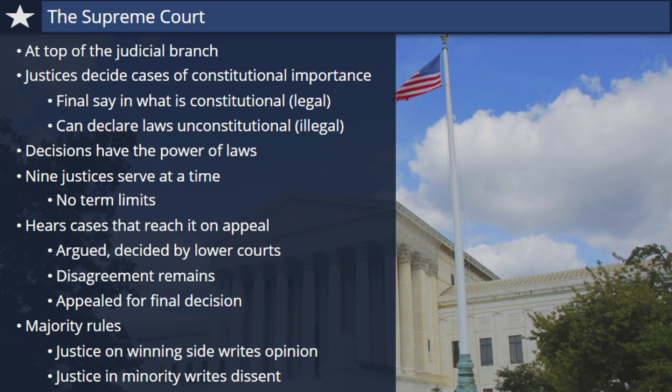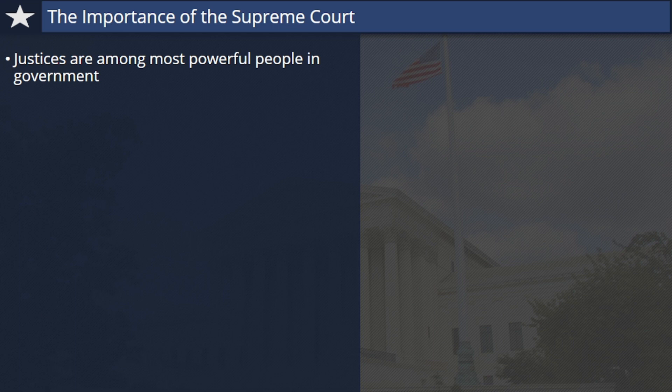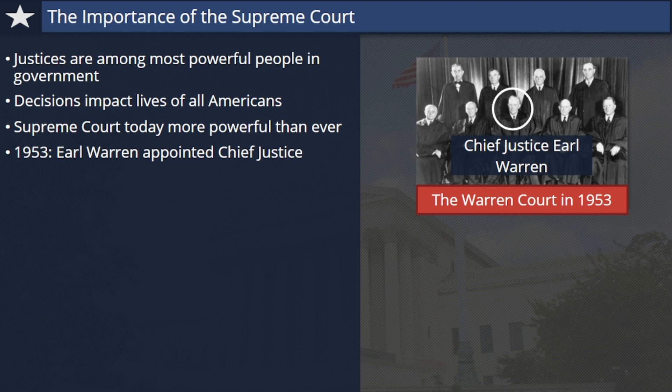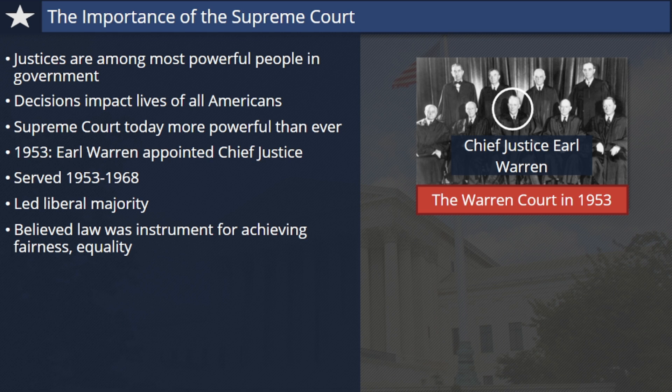The nine justices who serve on the Supreme Court have always been among the most powerful people in the United States because their decisions impact the lives of hundreds of millions of others. But the court today is actually much more powerful than it was at this nation's founding. In 1953, Earl Warren was appointed Chief Justice of the Supreme Court by President Dwight Eisenhower. Chief Justice Warren would lead the court until 1968, and during that 15-year period, he led a liberal majority that used the power of the court in a dramatic fashion. Warren generally believed in using the law as an instrument for achieving fairness and equality in a way the court had not always done in the past.